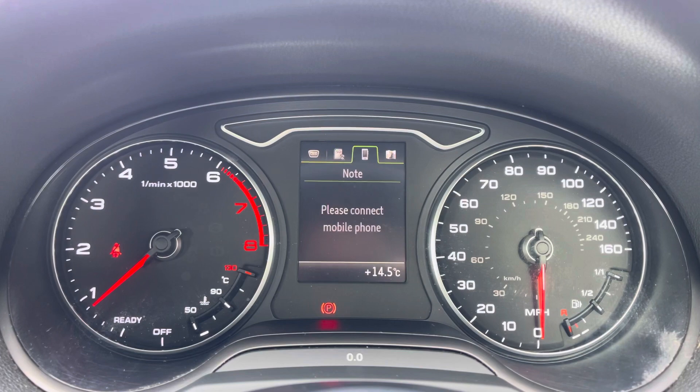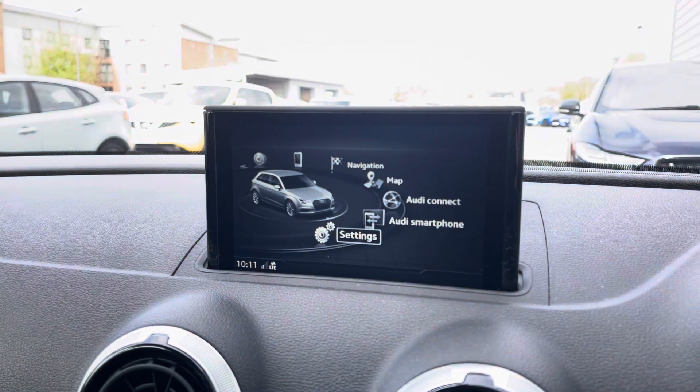Up front you do have a semi-digital dashboard with the views that you would need for your day-to-day driving, with the likes of satellite navigation systems and also your fuel gauge.